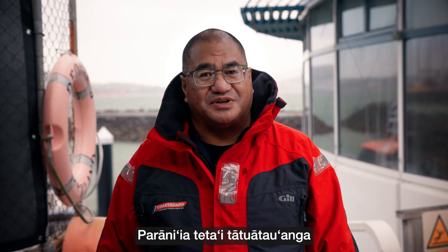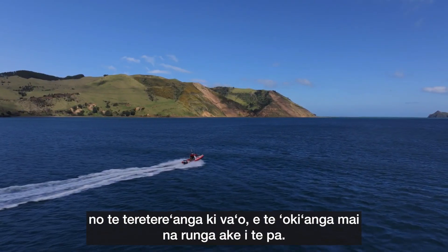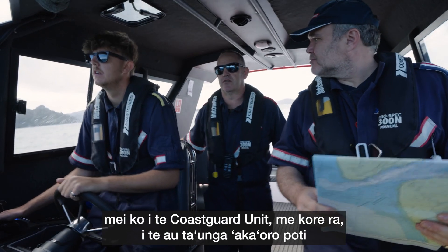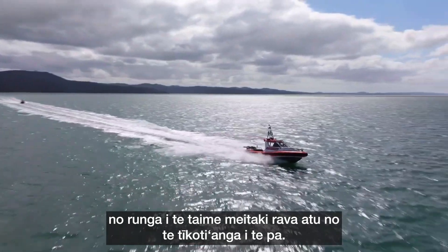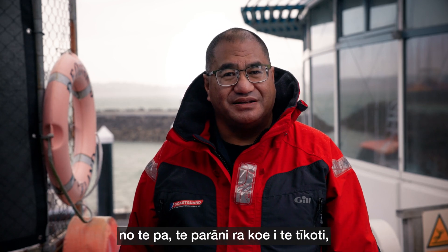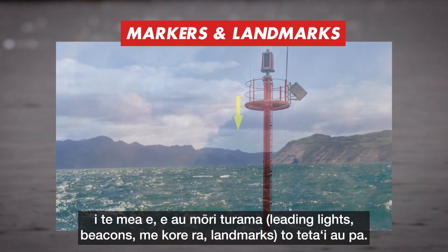Plan a trip timeline for getting out and getting back across the bar. Make sure you obtain local knowledge from the Coast Guard unit or local experienced boaters. Think about the best time to cross the bar. It's important to know the navigational markers for the bar you are planning to cross, as some bars have leading lights, beacons or landmarks.